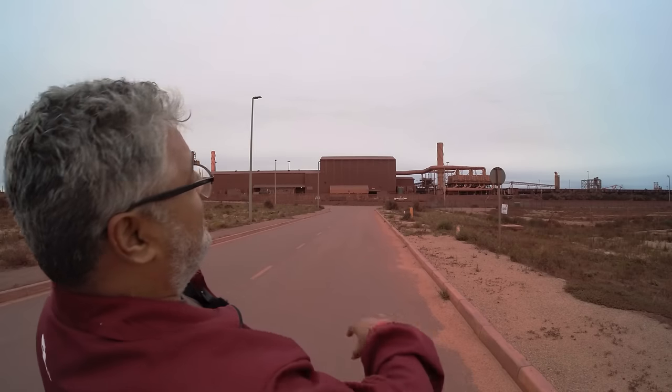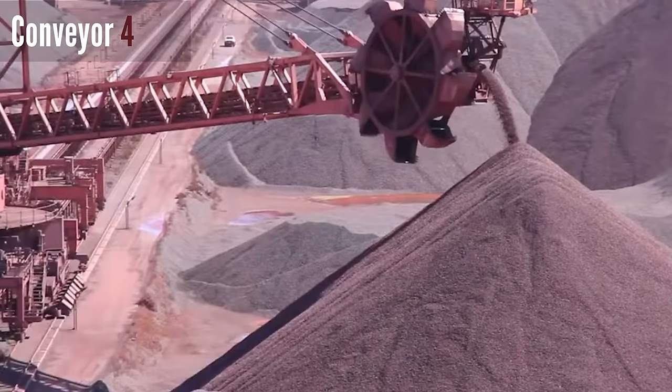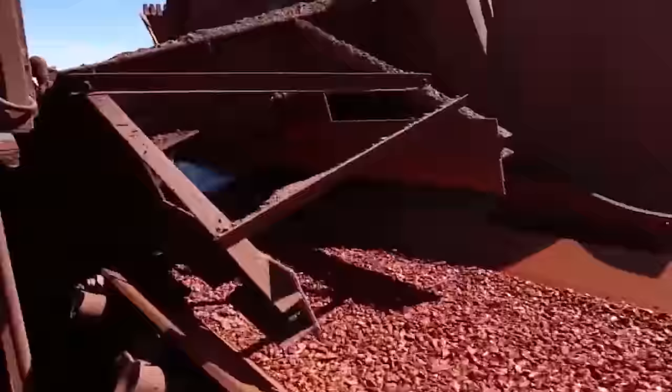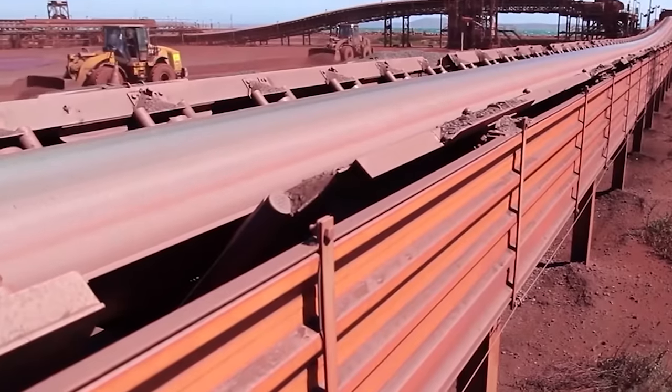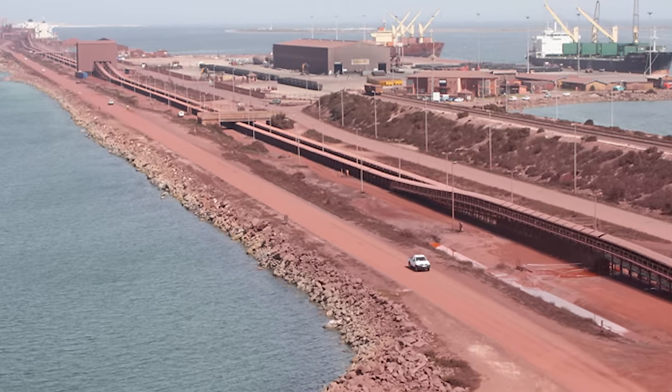Once it gets turned over, the iron ore gets thrown onto a conveyor that goes to the storage area at the back. This is the longest conveyor in South Africa. You can see these large scoops on top of the iron ore — they scoop up the iron ore and put it onto the conveyor belt, which then goes all the way towards the vessel. The technology to do this whole operation together is second to none.